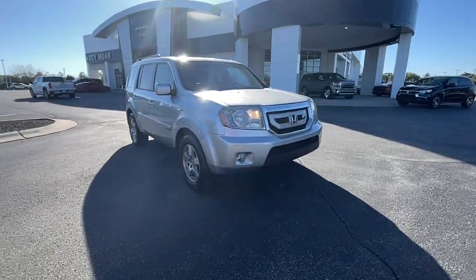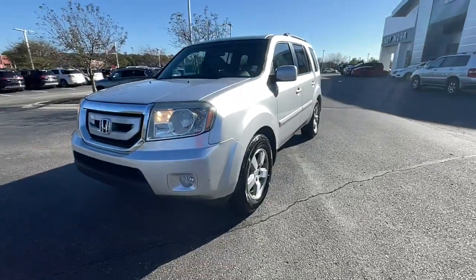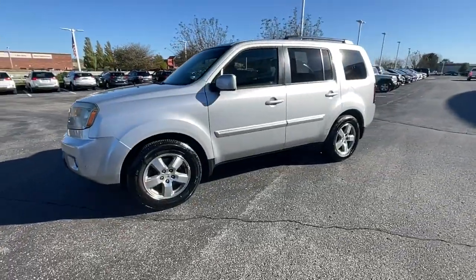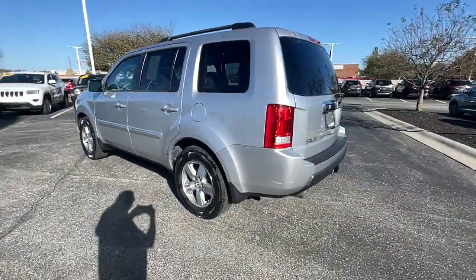Can you see yourself in the 2011 Honda Pilot? This vehicle is an outstanding buy with fewer than 150,000 miles on the odometer. Give in to your craving for an SUV that's both rugged and refined.